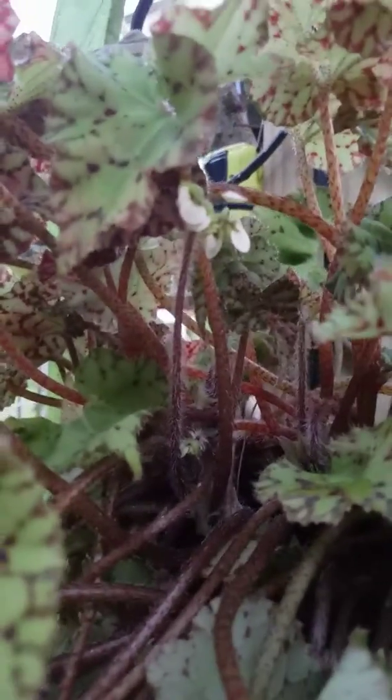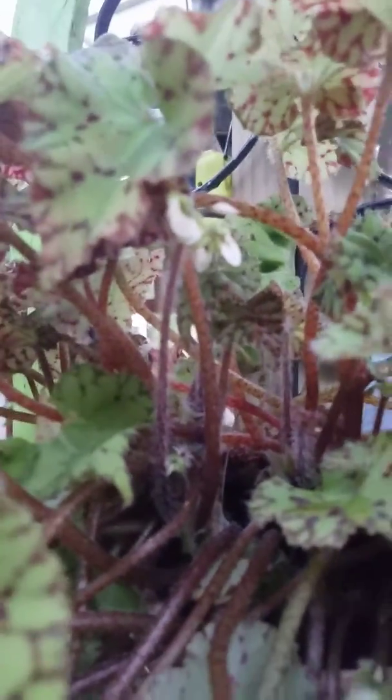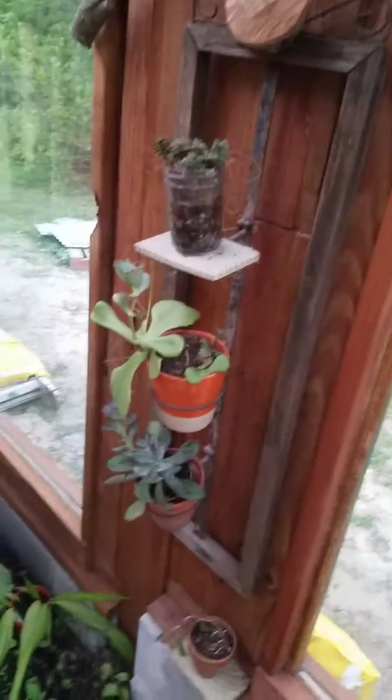My Rex begonia bloomed! They have such cute little flowers, though most people don't care about the flowers — they just want the leaves, and the leaves are very interesting and pretty. This one is Harmony's Ray Glow. My friend gave that to me; I was not versed on growing Rex begonias and I killed mine, but now I'm a little more knowledgeable.